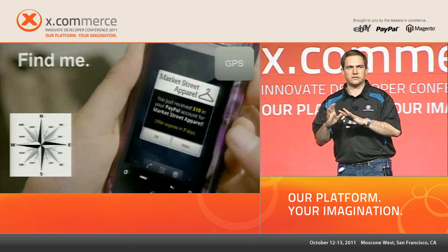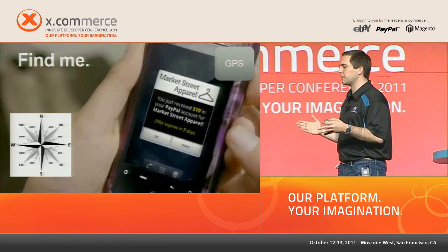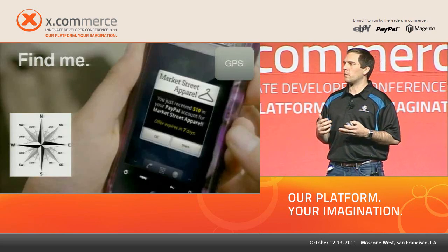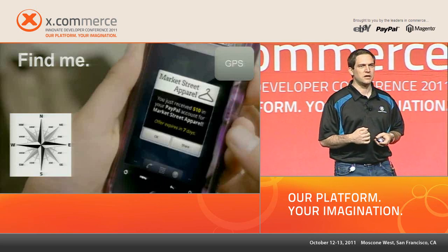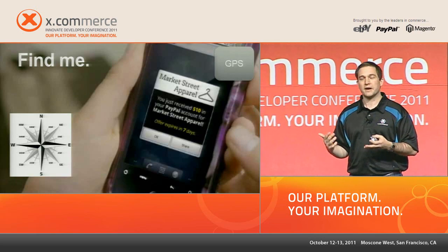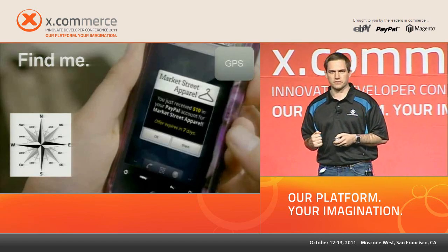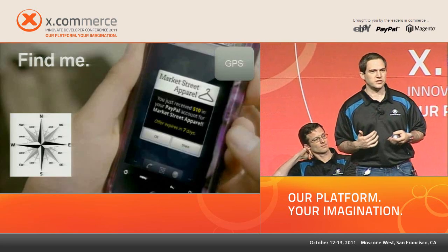GPS is probably the most common proximity technology. Don't just think about GPS as location-aware ads — think about understanding the intent of the consumer and pushing relevant information. When I'm walking down the street, I may want my phone to tell me I've got a voucher or store credit from a return at a store I'm walking past that's about to expire. That's going to change my shopping behavior in a value-added, non-intrusive manner.